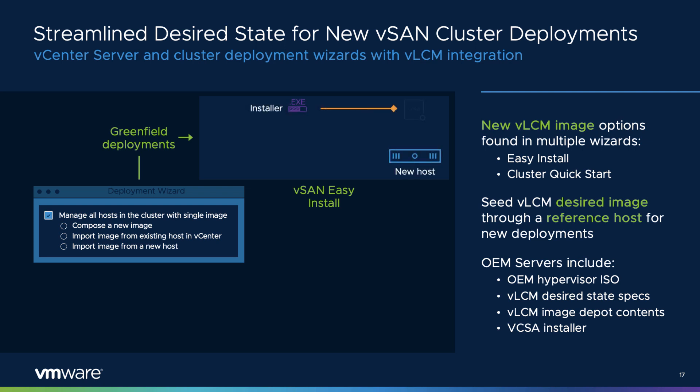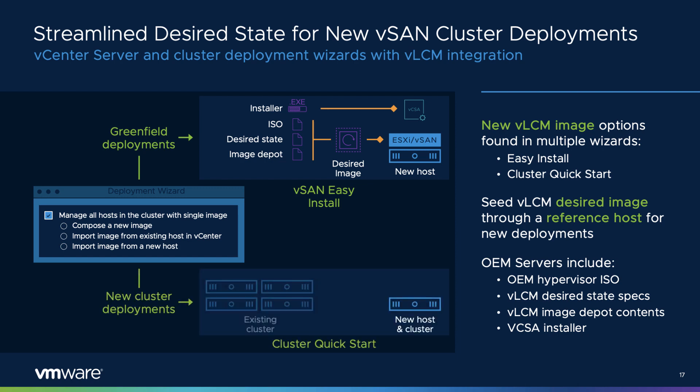Deploying a new vSAN cluster has never been easier with the improvements in this release. vSphere 7 Update 2 has now integrated VLCM into the Easy Install and Cluster Quick Start deployment wizards for deployments of new hosts and clusters from OEMs that support VLCM. OEM vendors now have all the capabilities in place to help their users deploy new systems in a fast and fully compliant manner, easily referencing a host for compliance through VLCM.